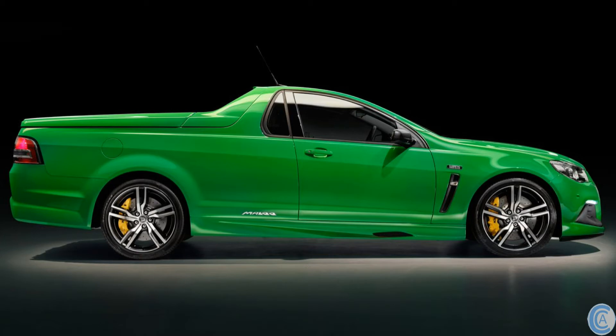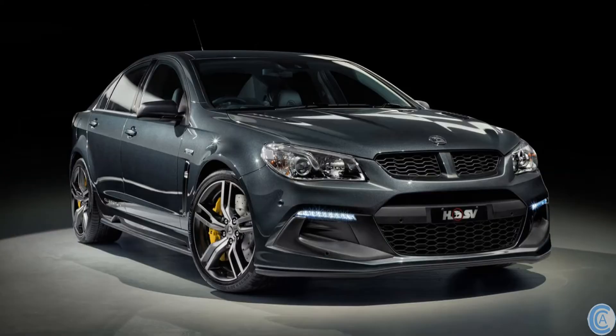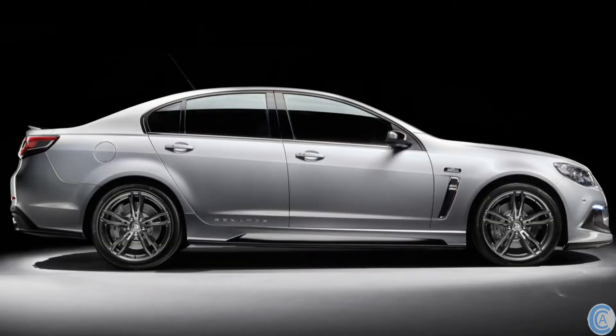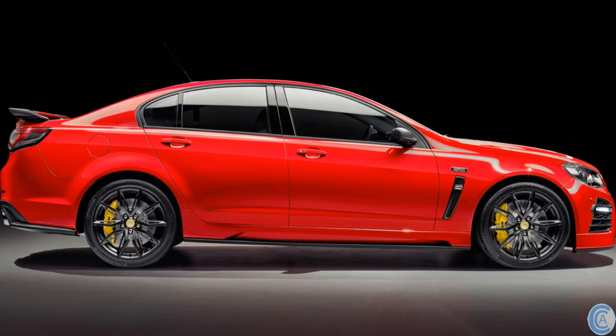The 30 Years range is currently underway and coming soon to a dealer near you. Price-wise, the Maloo R8 starts from $79,990 plus on-roads, the Clubsport R8 from $82,990, the Clubsport R8 Tour from $88,990 — which comes in auto only — the Senator's Signature from $95,990, and the GTS from $98,990 plus on-roads.